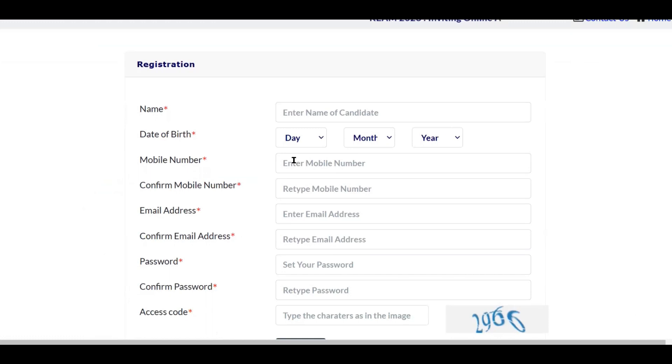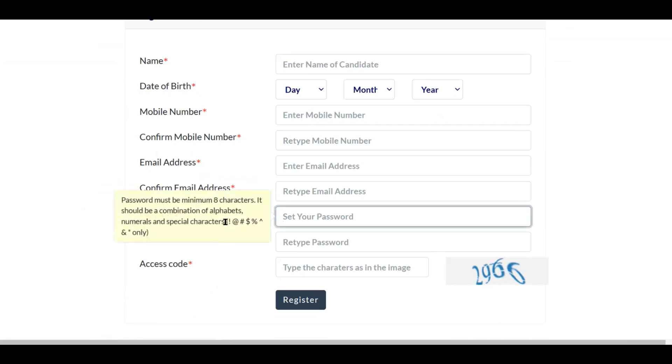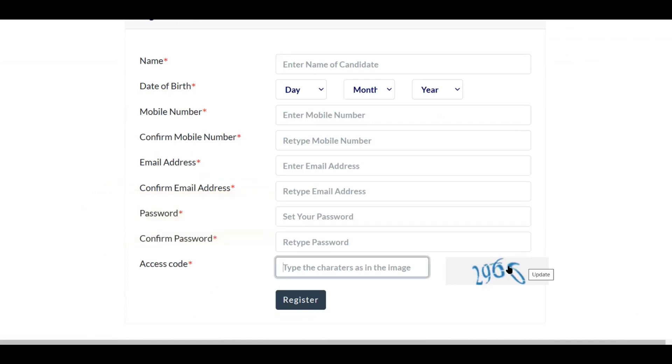The first registration step requires basic details: your name, date of birth, mobile number, email address, and a password you need to create. The password requirements are listed on the page. The access code is simply a number displayed on screen. Once you complete this step you will be registered, and you can then use your user ID and password to log in again and continue with the full application details.